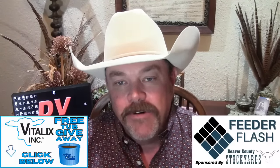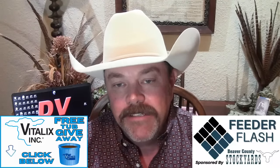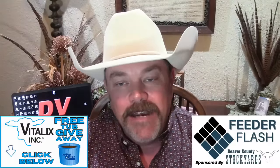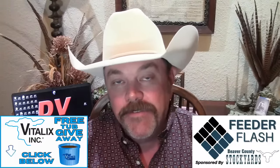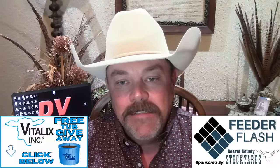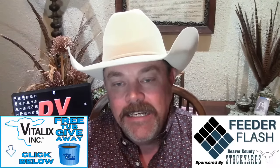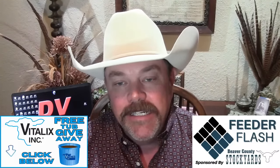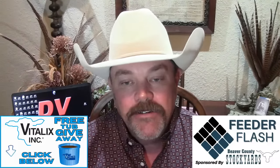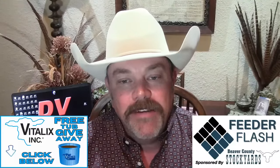Beaver County Stockyards in Beaver, Oklahoma — runs are whittling down, but they've got some offerings. About 1,500 on Tuesday, with 1,000 to 1,200 yearlings, mostly heifers — about 700 yearling heifers offered mostly in load lots. The balance will be steers, including one load of stocker-type steers weighing in the 600s and a couple loads of eight-weight feeders.